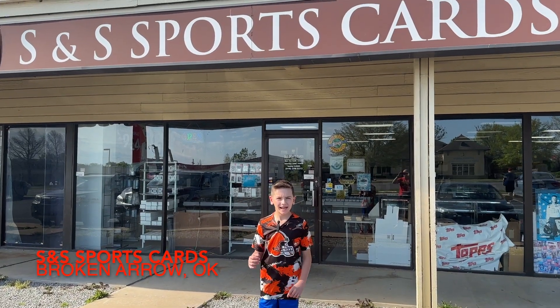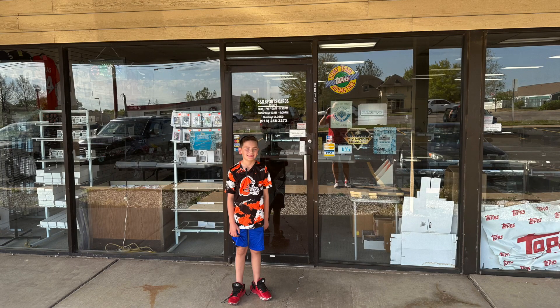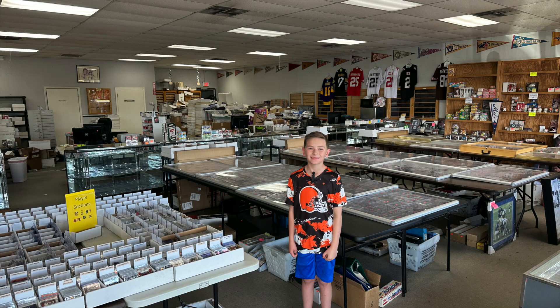That wraps up what we got from the Card Vault. Next, we went to S&S Sports Cards in Broken Arrow, Oklahoma. Max thought it was designed like a card show, organized by players — so if you wanted good wide receivers you could go straight to that section, or find quarterbacks, etc.